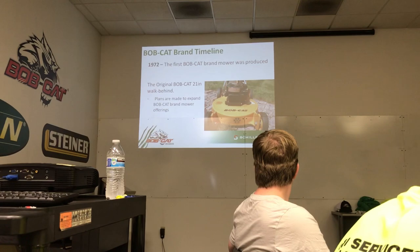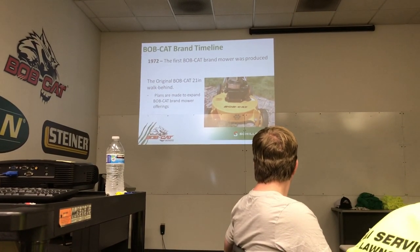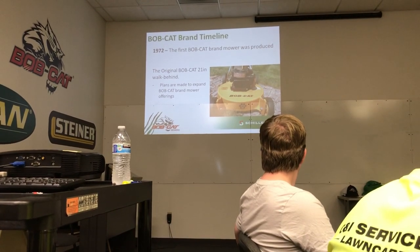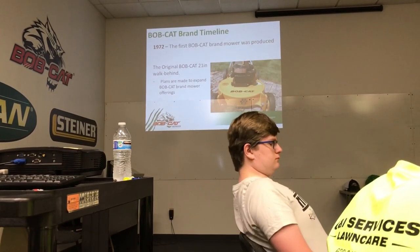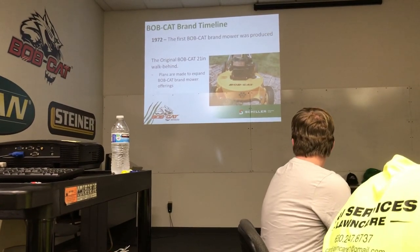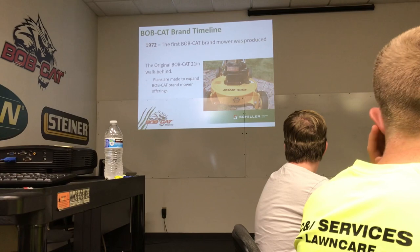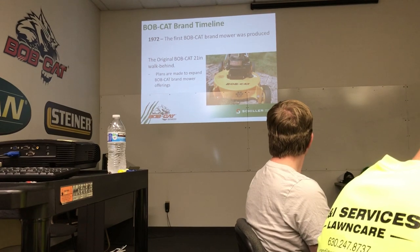1972 was the first Bobcat 21-inch walk-behind mower and that was a cat's eye gold color - it kind of looked like the color of belvita cheese, but they call it cat's eye gold. That was the first mower out there. I go throughout the nation to visit dealers and get their feedback from landscapers, and I still see the housings of this thing to this day on dealers' shelves. If someone really wants one, they'll just repower it with a new engine. The housing has been phenomenal still to this day.